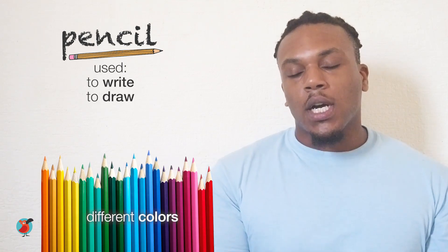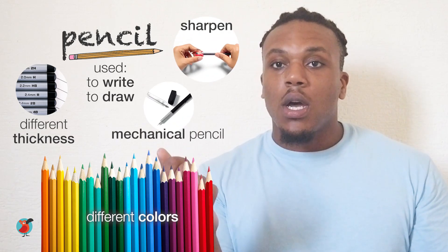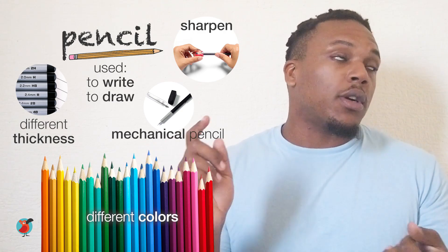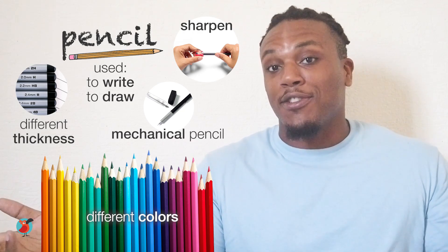Let's start with pencils. Pencils are used to write and draw. They come in different colors and different thicknesses. Some are mechanical, others you need to sharpen, which are traditional. Pencils are great for sketching, doing math problems, and writing notes.